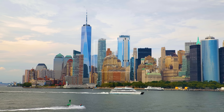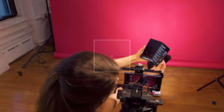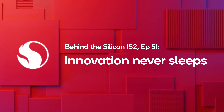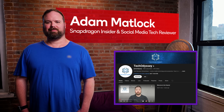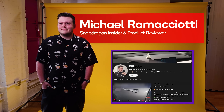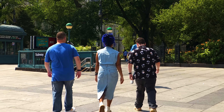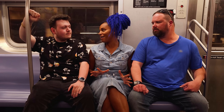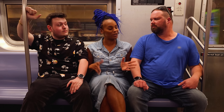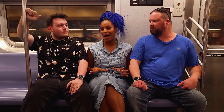Buckle up, because this crossover episode is about to shake up everything you thought you knew about premium performance. With us today are Adam Matlock, a social media tech reviewer, and Michael Ramachotti, a product reviewer and analyst. Today we are going behind the scenes with a content creator who is tapping into the true potential of technology by utilizing both a smartphone and a laptop powered by Snapdragon.